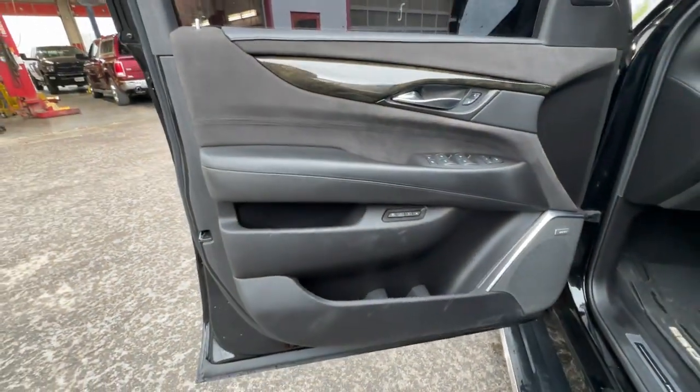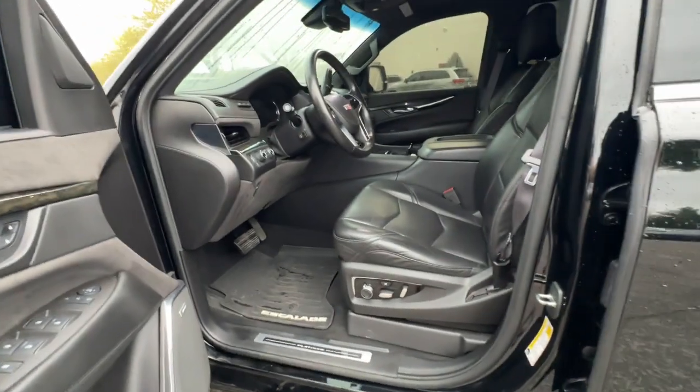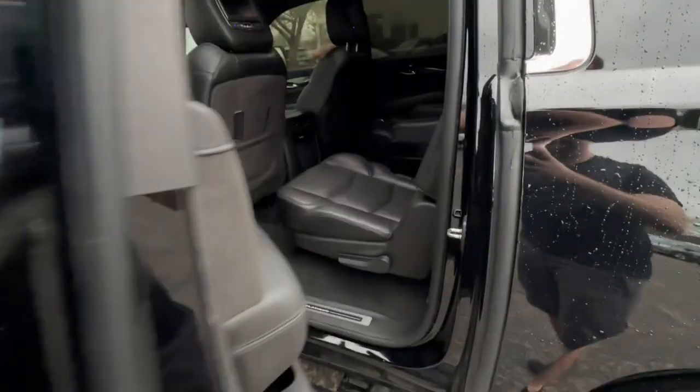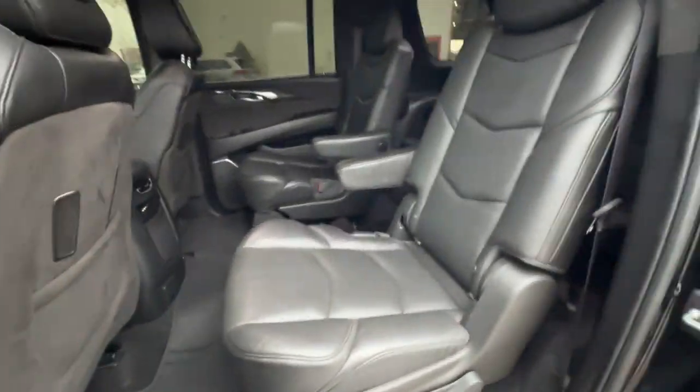Heated rear seat, woodgrain interior trim, heated mirrors, lane keeping assist, power lift gate, fog lamps. Poised yet powerful — that's the Escalade.